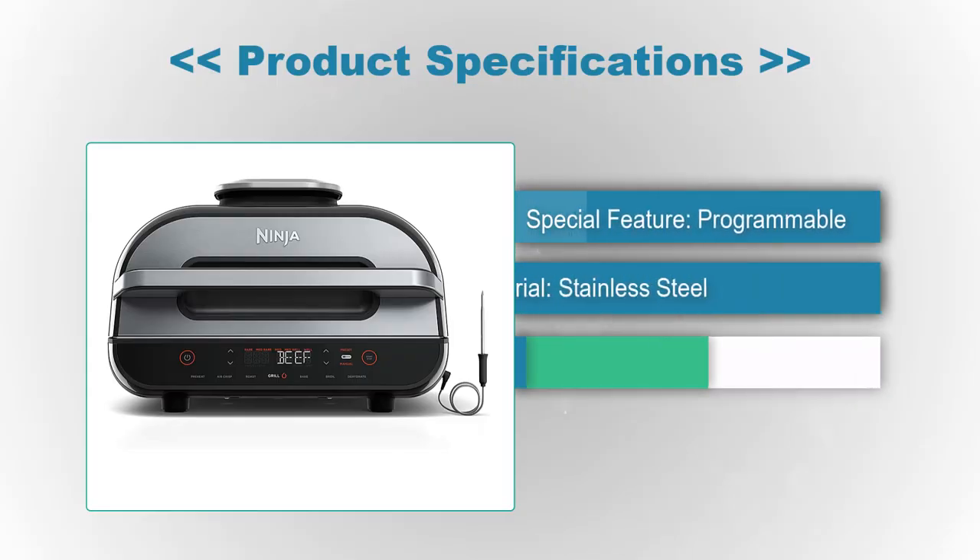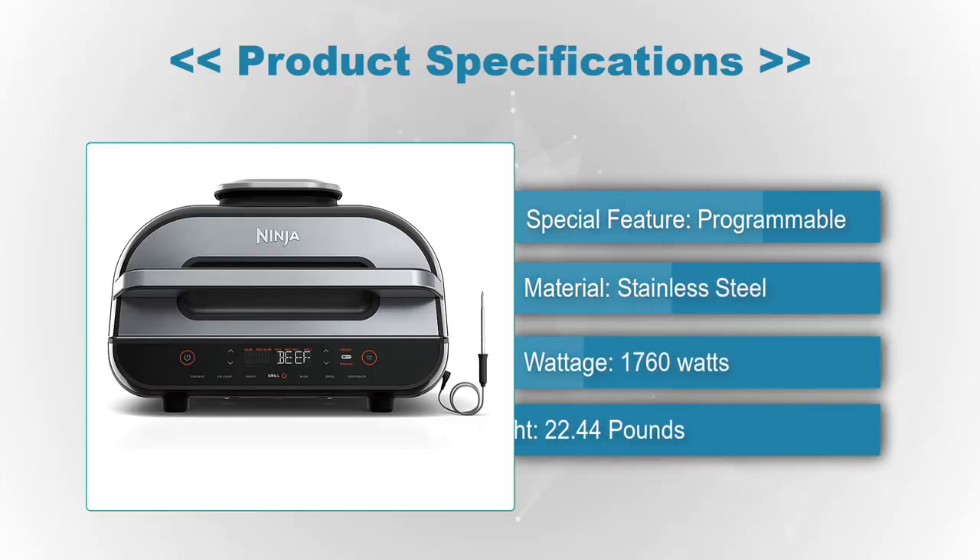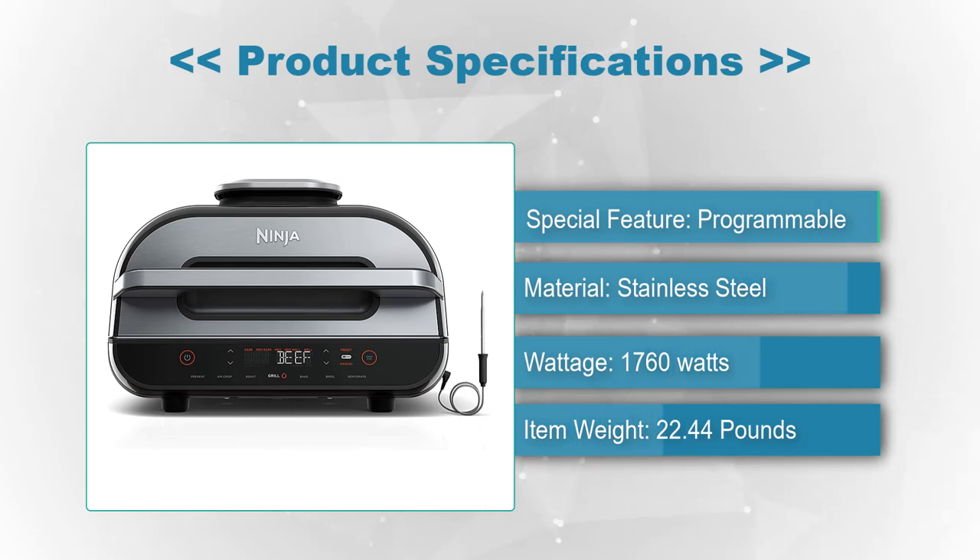Product Specifications: Special Feature programmable, Material stainless steel, Wattage 1760W, Item Weight 22.44 pounds.